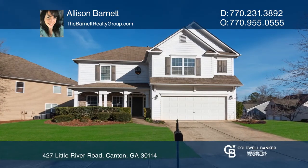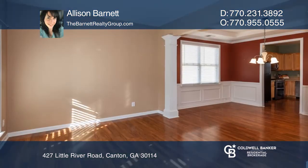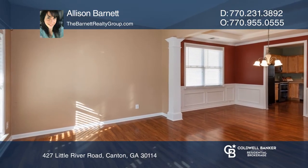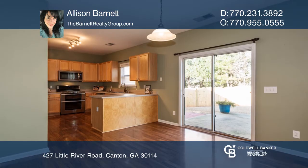This spacious Holly Springs home features a two-story family room, an open floor plan, and hardwoods that flow through the kitchen, living, and dining rooms.